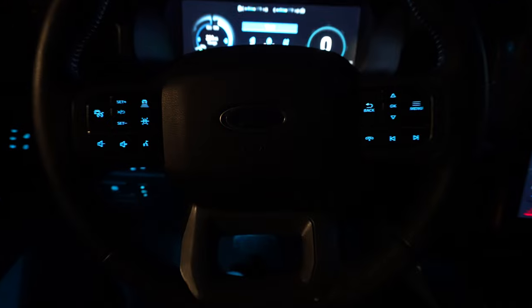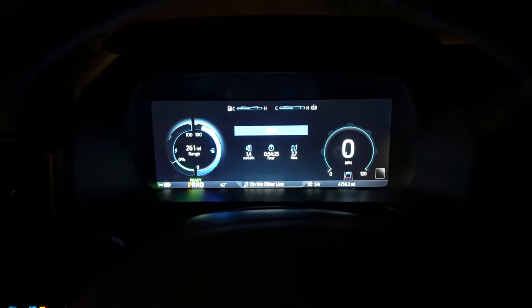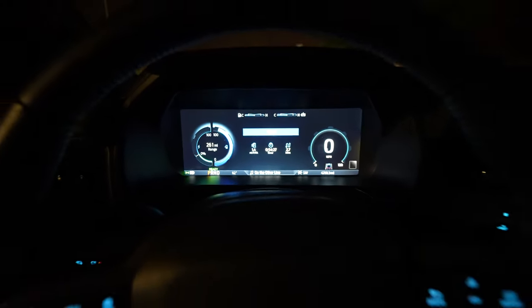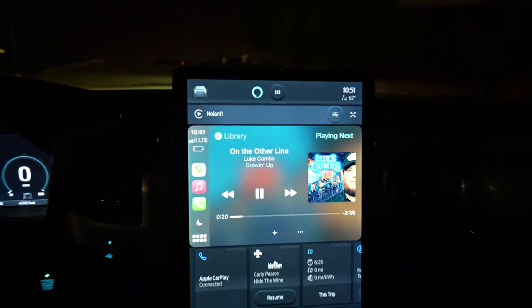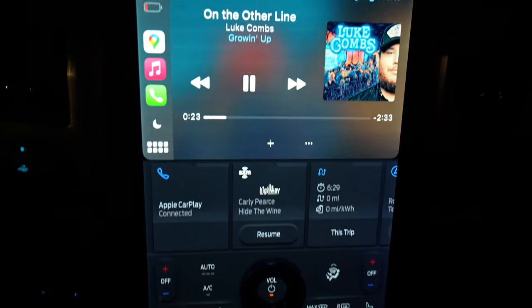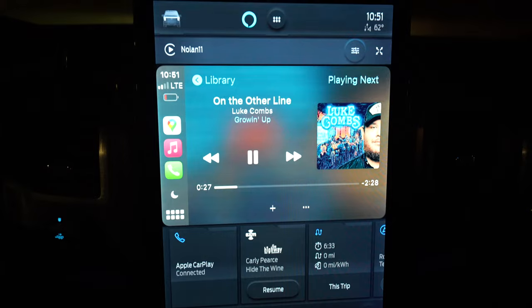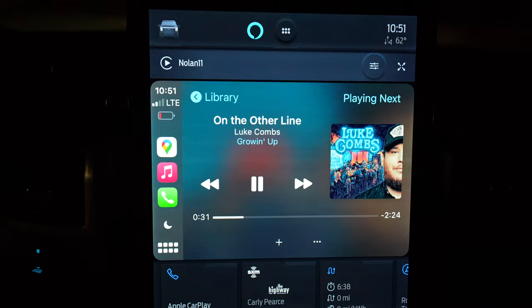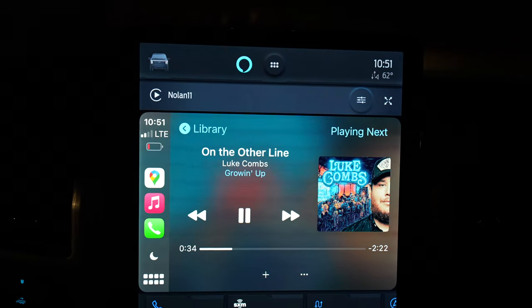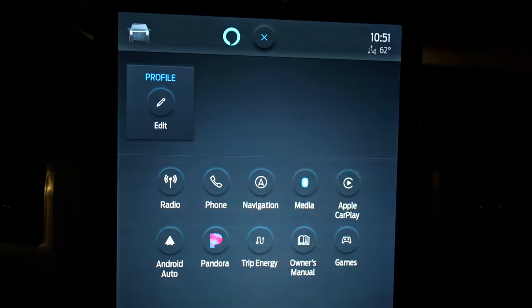This display — I'm not going to go over it fully here since I cover it more in the full review — but it's clear, easy to see, and there's a lot of information on it. Then there's this massive portrait-style screen, the same as in the Mach-E. Apple CarPlay and Android Auto can be wireless, it works well, and I really don't have that much to complain about.